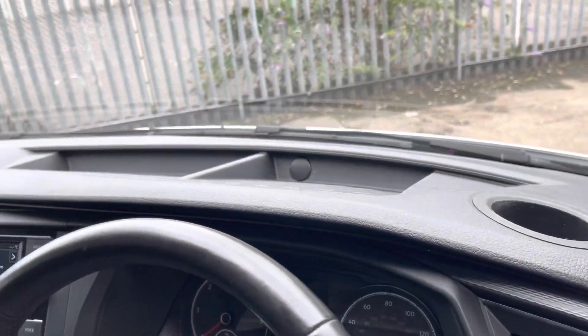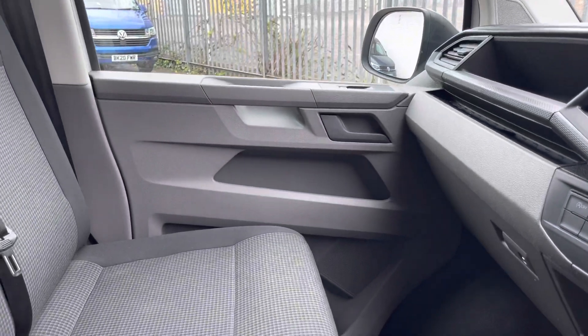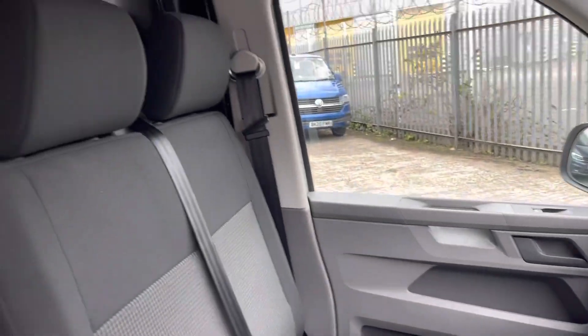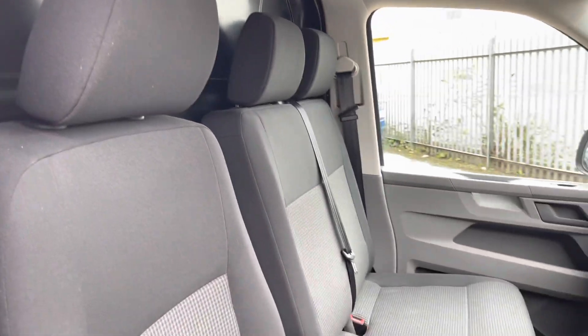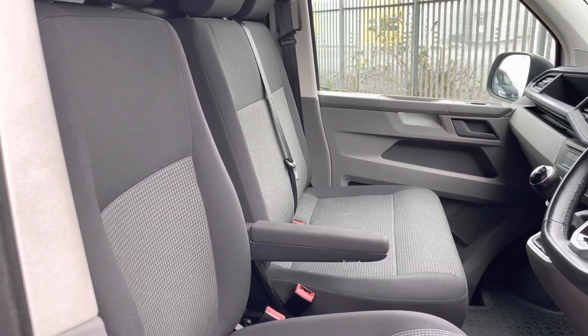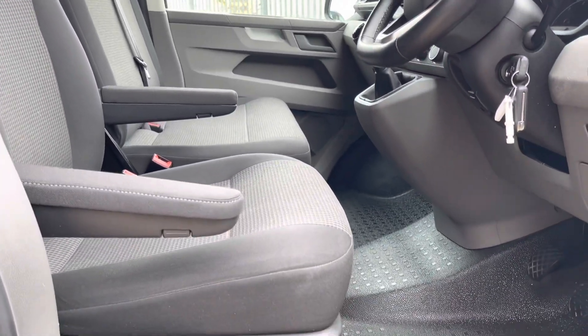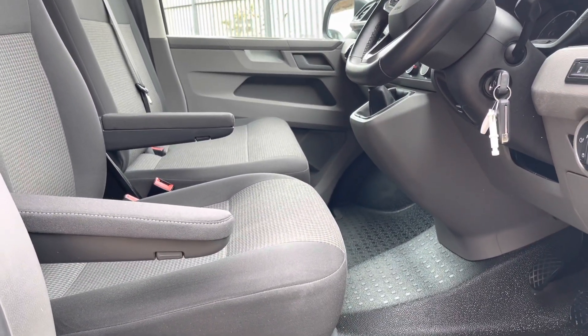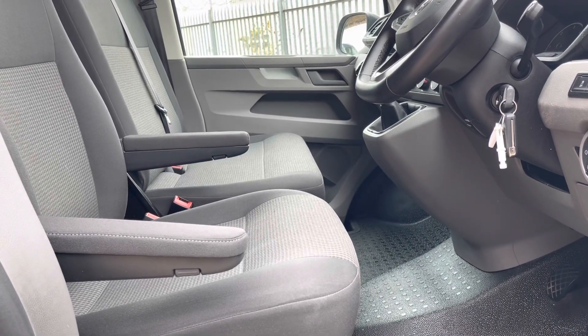Moving across the dash, you will see two cup holders and some handy storage in the centre of the dash. Moving around to the back of the van, you will see that it's fitted with a bulkhead, which I mentioned earlier. It's also fitted with three comfortable seats in double grid cloth. You'll also notice that the driver's seat has two handy armrests for added comfort on long journeys.